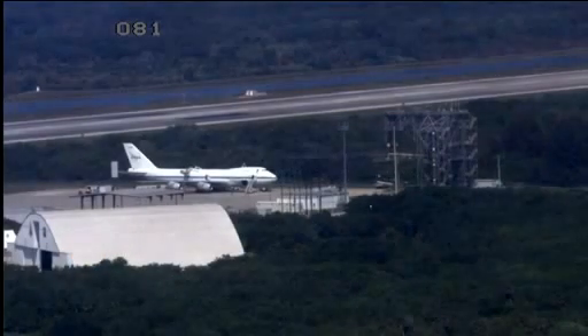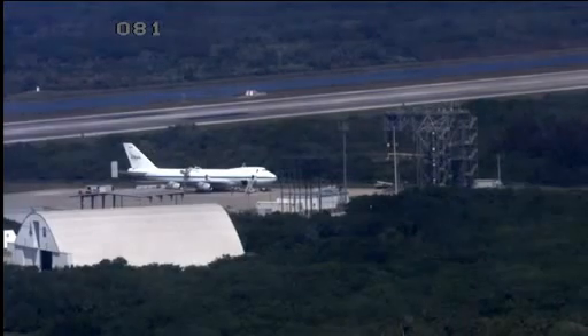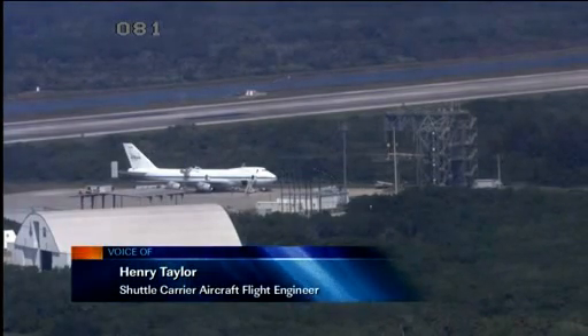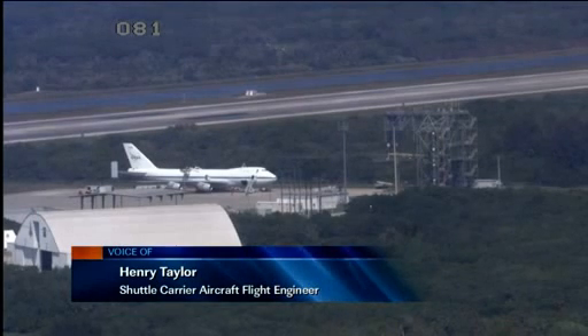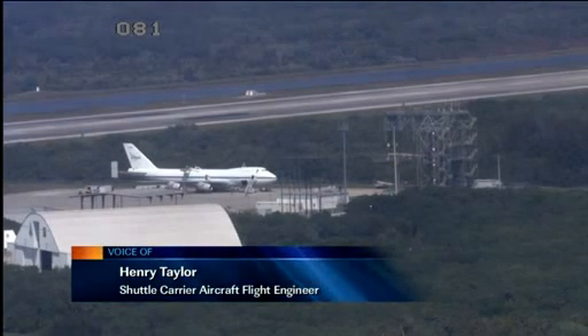Could you actually make that flight in one hop? Because typically if you've got the shuttle in the back, you guys have to stop a couple of times because it's not exactly fuel efficient. Could you actually make it in one pass or did you have to stop somewhere? No, we made it in one complete flight. We took off at 9:10 in the morning and landed here at 14:35 California time.